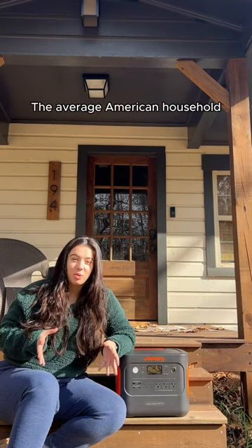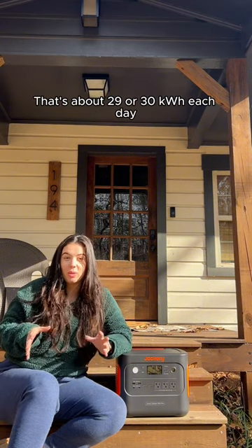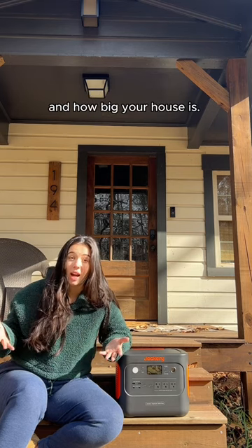The average American household uses about 900 kilowatts of power each month — that's about 29 or 30 kilowatts each day. Several factors can affect your home's electricity use, including appliances plugged in every day, where you live, and how big your house is.